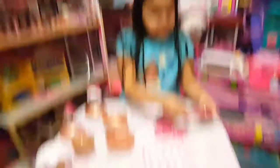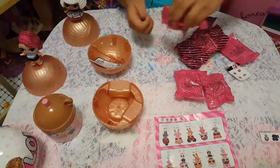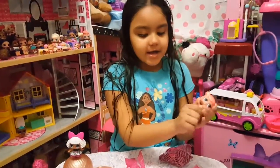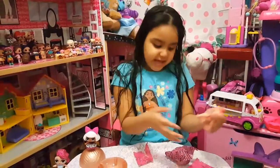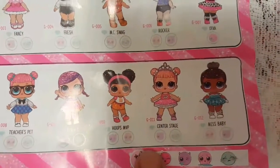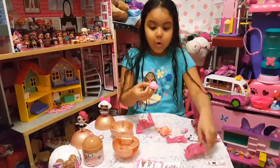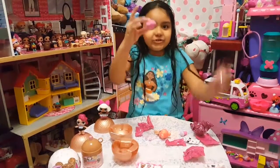Oh, look at this tiara! Let's see — ooh, look at these two purple sandals, I think. Look what we got, guys. Looks like we got Center Stage! Whoa, guys, look at her bottle. Ooh, her dress — so much cooler!